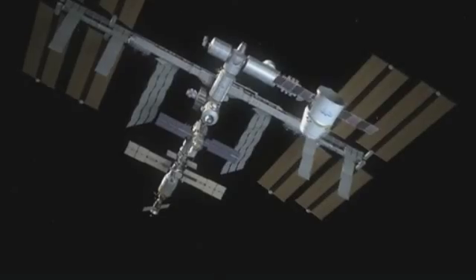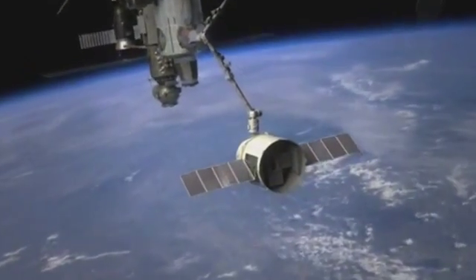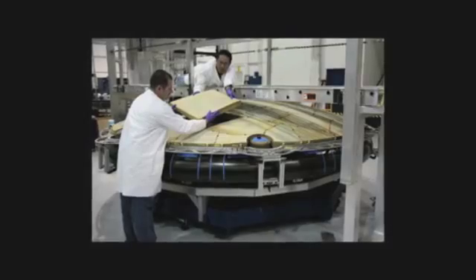This will be the first time an unmanned cargo resupply mission to the ISS will return a payload back to Earth. A big part of the success of the Dragon mission will depend on the PICA-X heat shield.